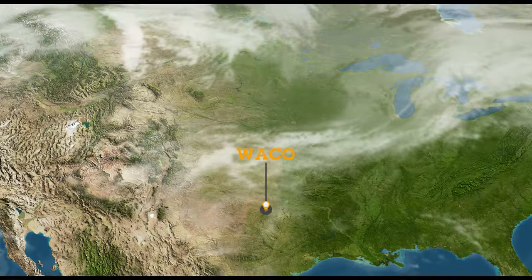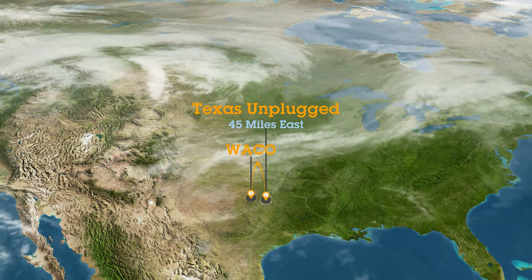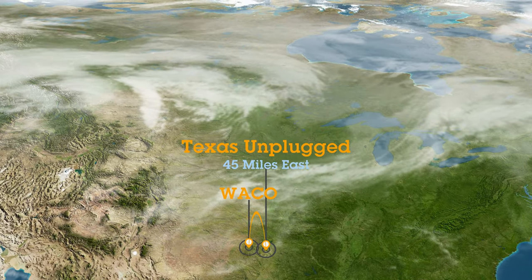Hey everybody, today I'm out at Texas Unplugged. It's a brand new getaway just east of Waco, Texas and it's really, really special.